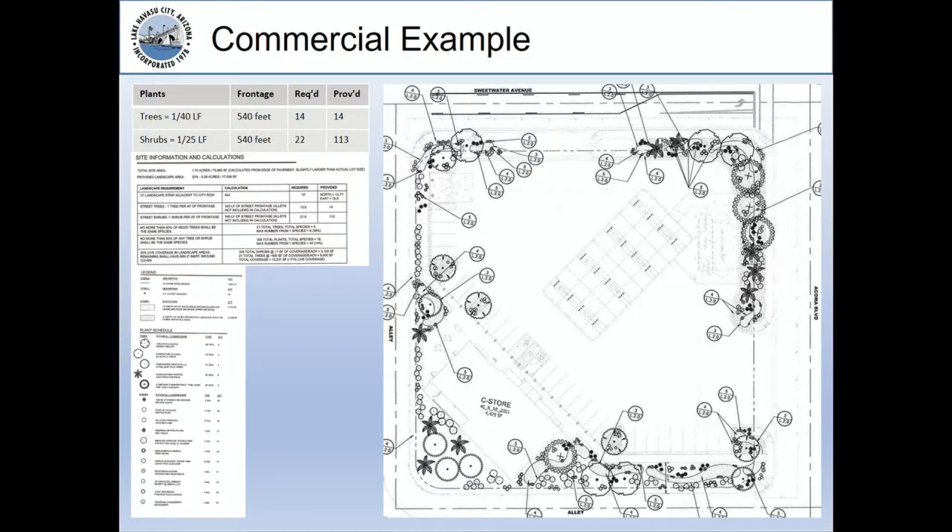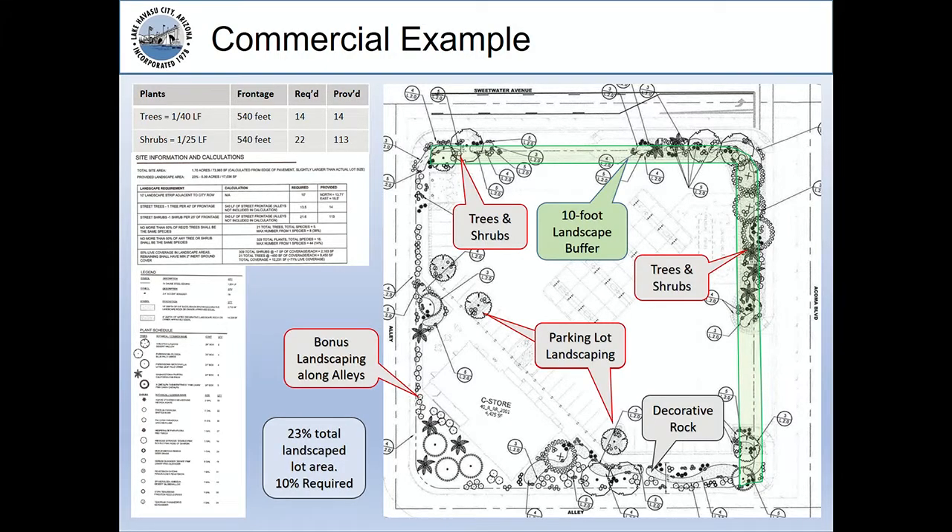Here's a commercial example — a gas station on the south side. It has computations for the number of trees and shrubs required: 14 trees required in the landscape buffer and 22 shrubs. They provided the 14 trees and 113 shrubs, going well above the shrubs requirement. The overlay shows the 10-foot landscape buffer with required trees and shrubs, decorative rock, parking lot landscaping, and extra landscaping along the alleyways. 10% is required for this commercial development, and they went well above that at 23% of the total lot area.